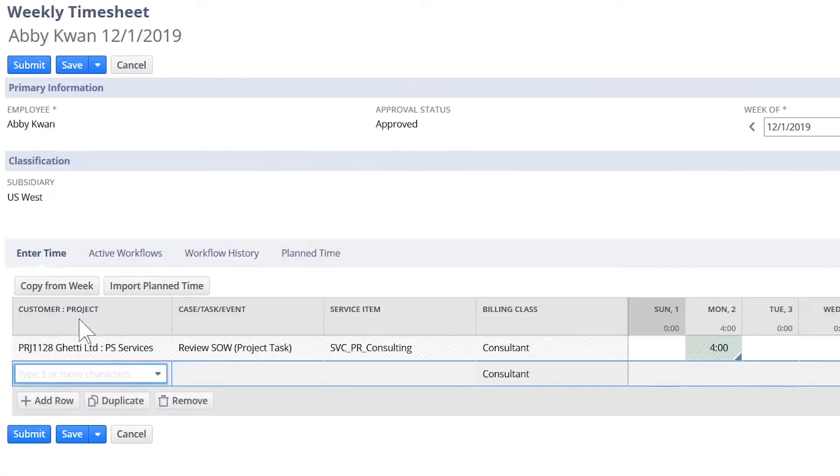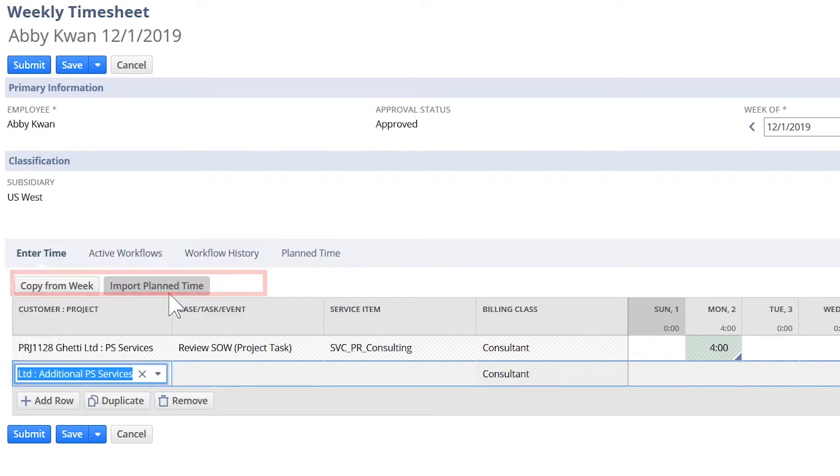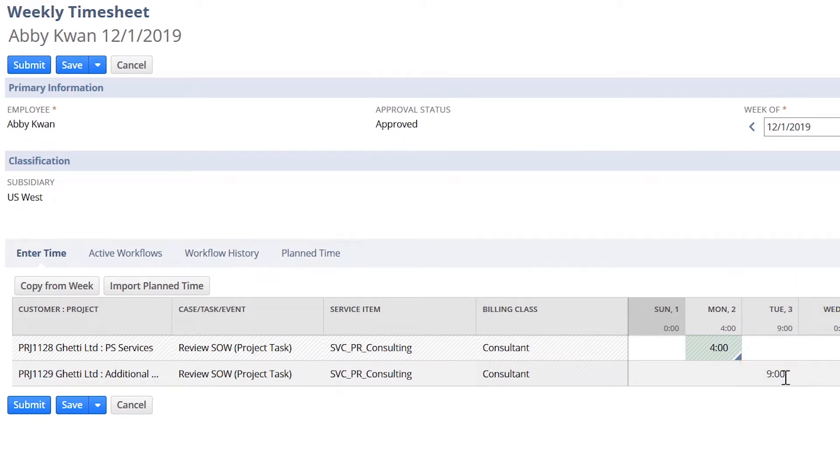Let's start off by entering time as Abby and going into the weekly timesheet view. From the timesheet, Abby can add the project she's working on as well as the hours worked. The timesheet provides Abby with an option to include specific tasks she's working on, as well as add detail to an individual time slot for enhanced visibility.